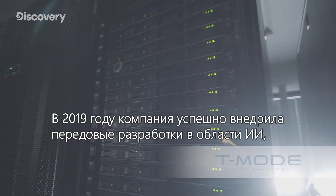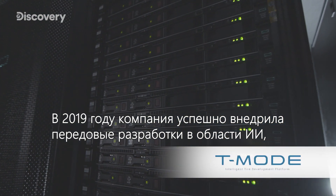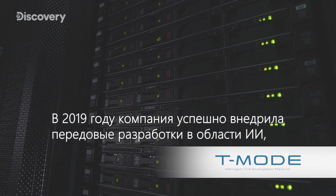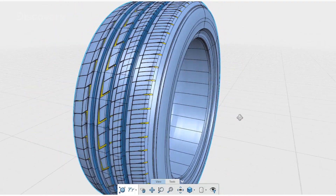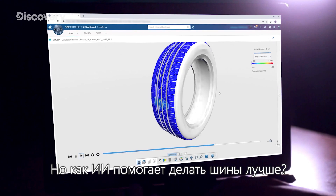In 2019, the company successfully implemented cutting-edge AI technology to create a new updated T-Mode. But how does AI help produce better tires?